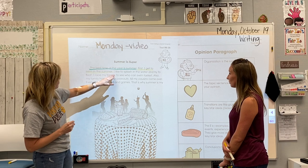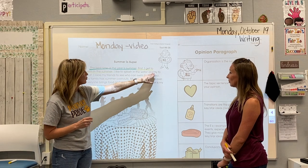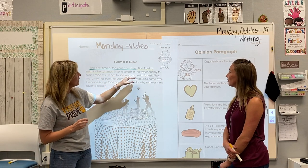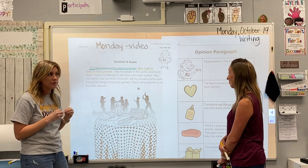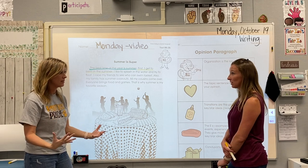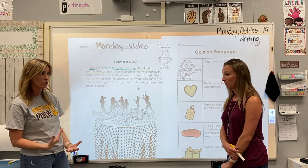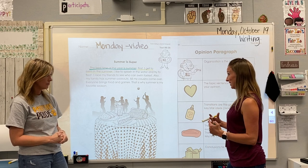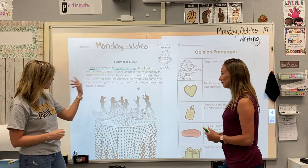After that we've got the next two sentences: 'I like to splash in the water and try to float' and 'I race my friends to see who can swim fastest.' Both of those are about swimming in the summertime — I have not gotten into another reason yet; I'm still giving details about my first reason. So what color should those be? You're still talking about swimming and that sounds like the meat — the examples. So those should both be red. Underline them red.